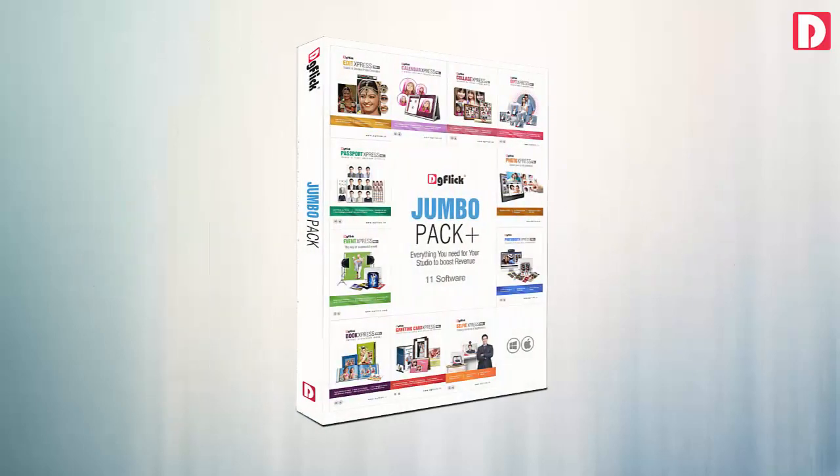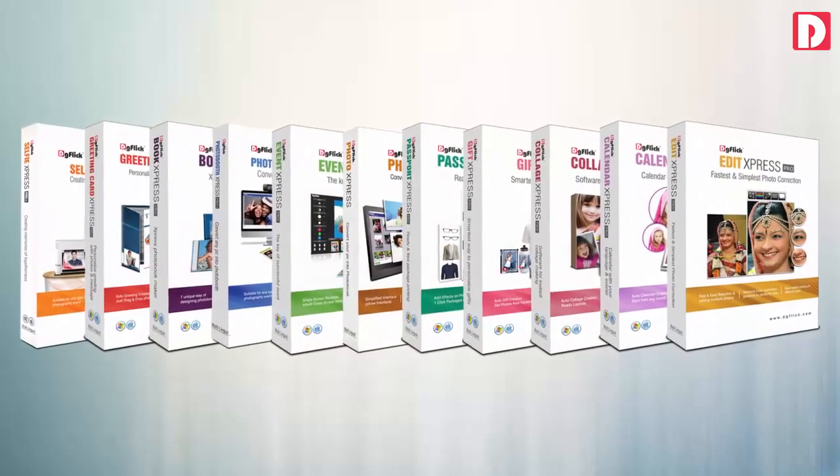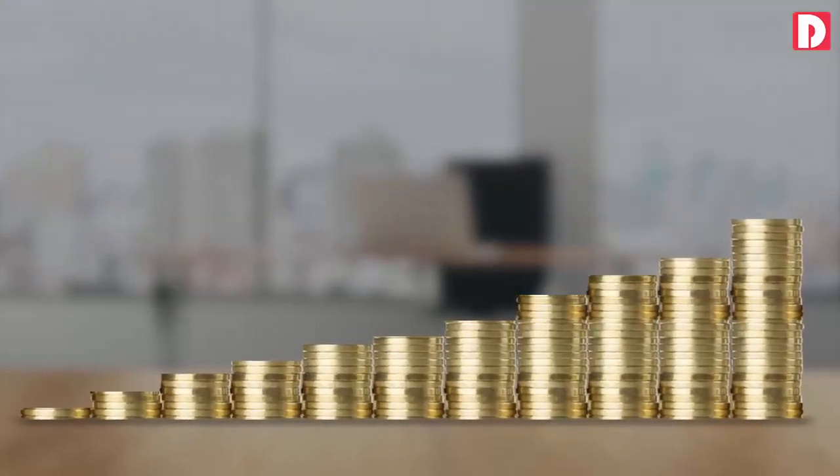Jumbo Pack is a special pack prepared by DG Flick with its all-popular software, helping photographers to work smarter and faster — to do more work in less time and earn more money.